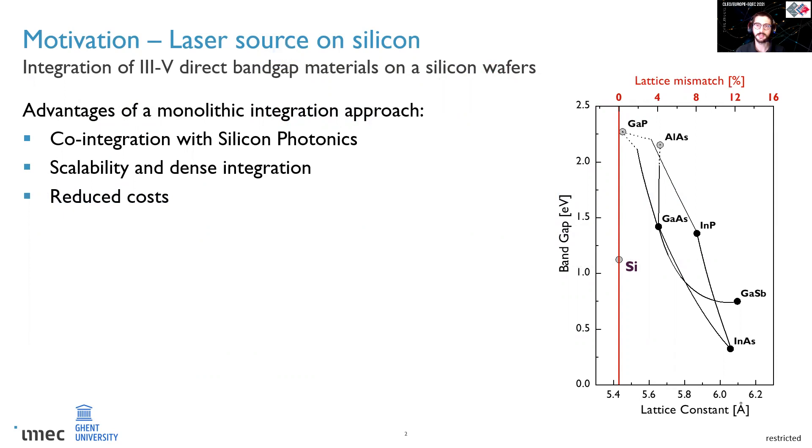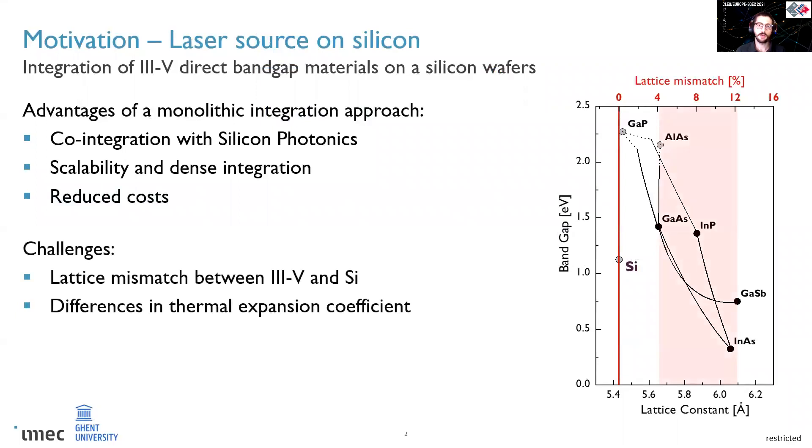The monolithic integration of direct bandgap materials in particular is a desirable approach to obtain such a source, because it will grant higher scalability and reduce cost with respect to other integration methods. The main challenges, however, are the lattice mismatch between silicon and III-V material, which introduces defects in the laser, and the difference in thermal expansion coefficient, which could lead to bowing of the wafer.